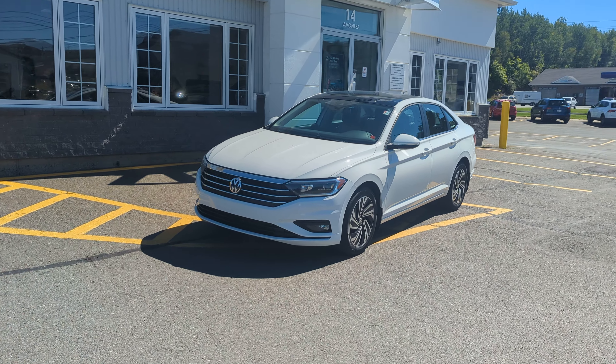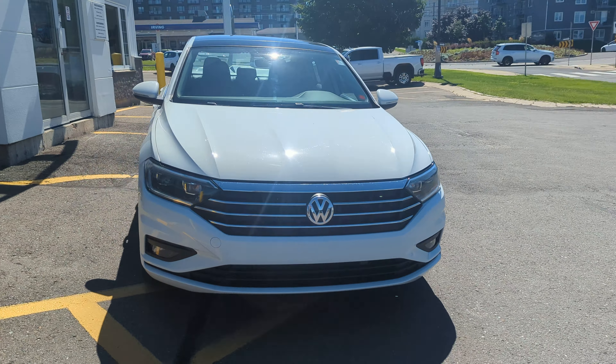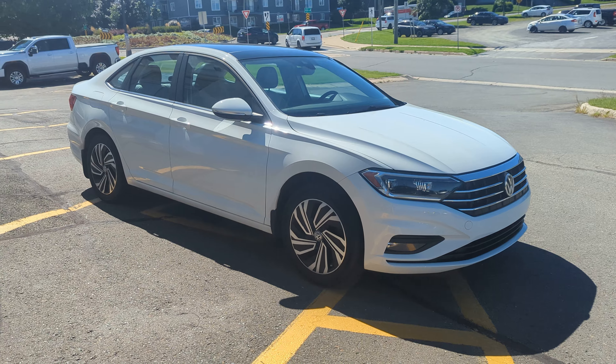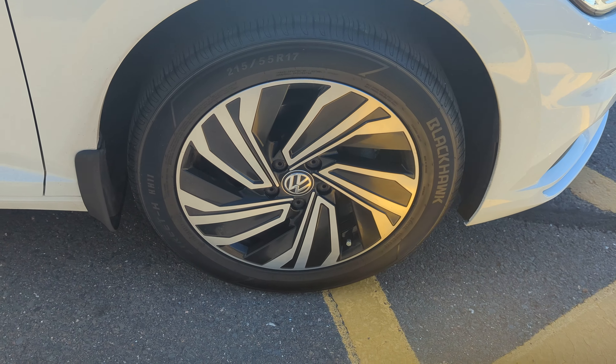Hey there folks, James here with Fredericton Volkswagen, here to show you this 2019 Jetta Execline — pure white exterior, golden oak interior, manual gearbox, nice alloy wheels, and Volkswagen's keyless entry system. You can just keep the key in your pocket to lock and unlock the doors.